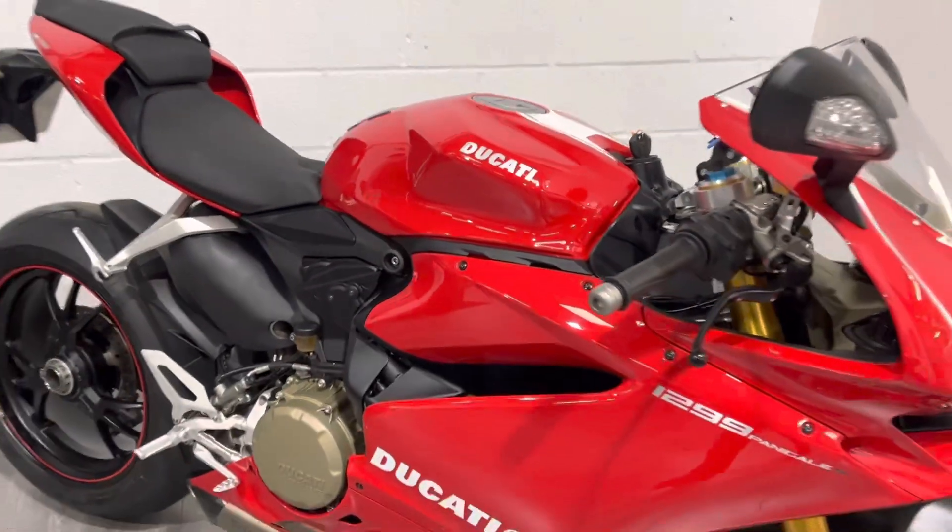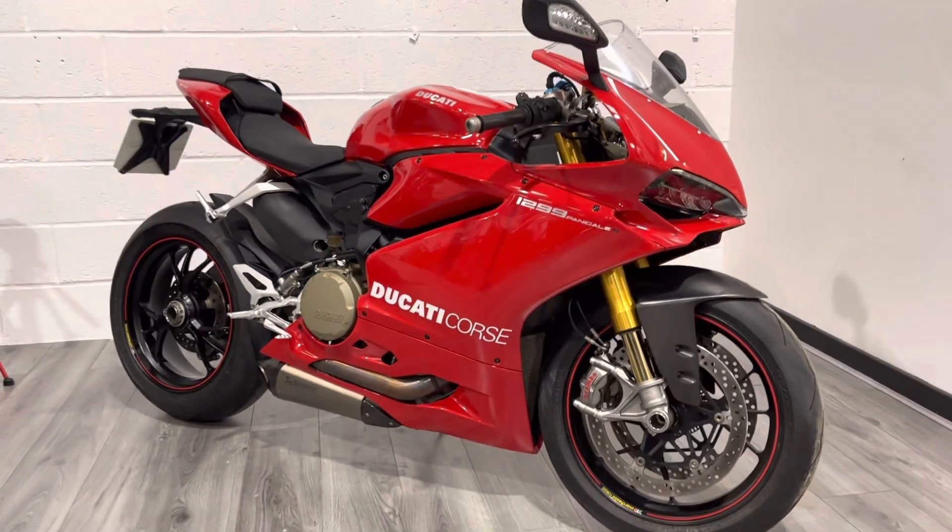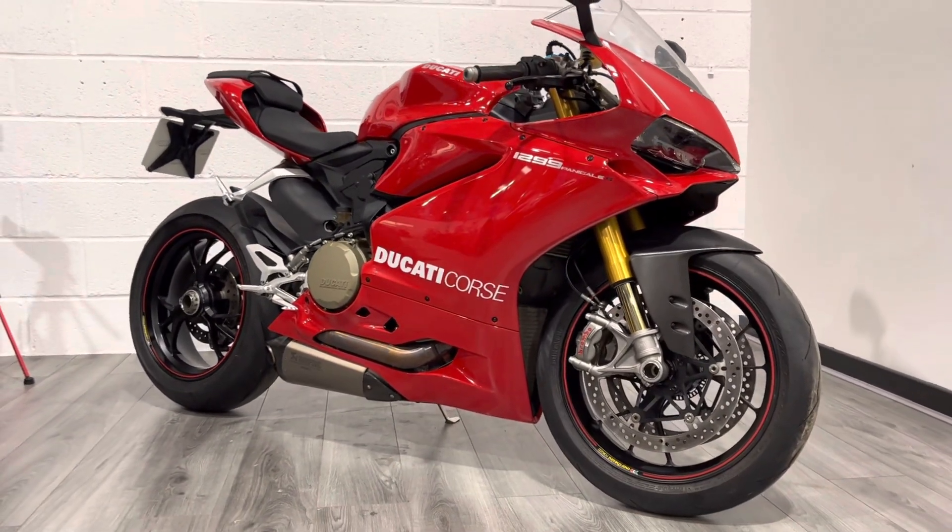It sounds absolutely amazing with those Akrapovič exhausts on it — that's a really expensive aftermarket option on these bikes.